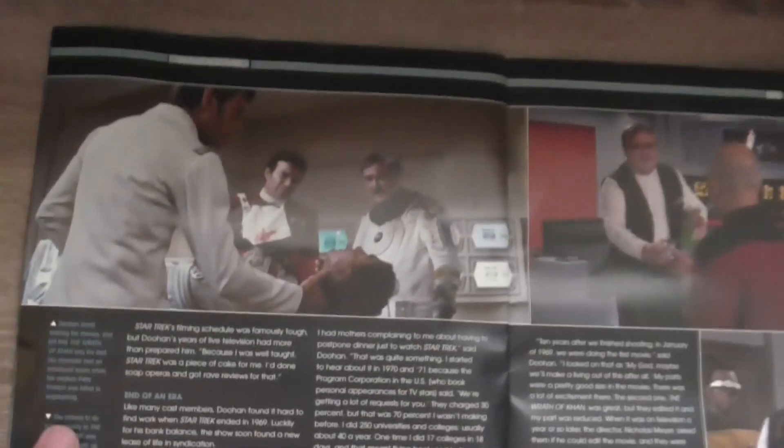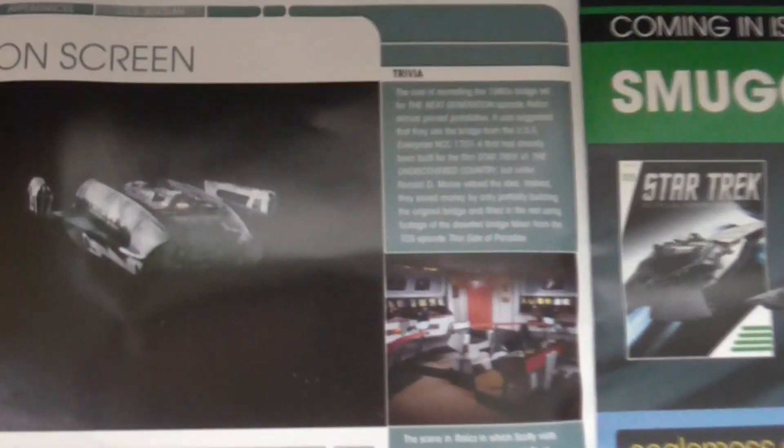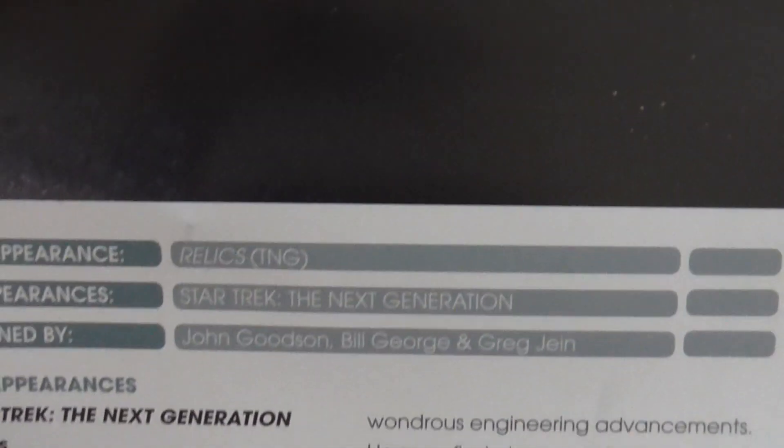And Scotty from the movies — on the top was The Motion Picture, on the bottom was Star Trek IV, and this is the Next Generation episode 'Relics.' On-screen appearances of the USS Jenolan — it was of course 'Relics,' the Star Trek: The Next Generation episode I was talking about.